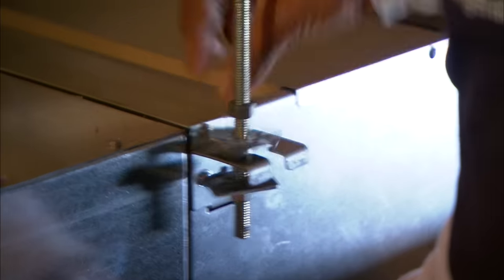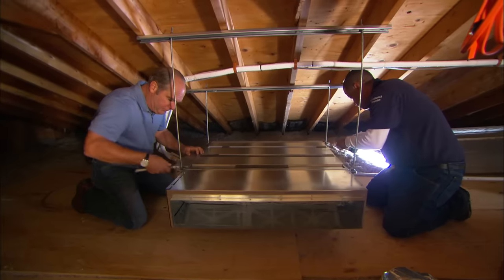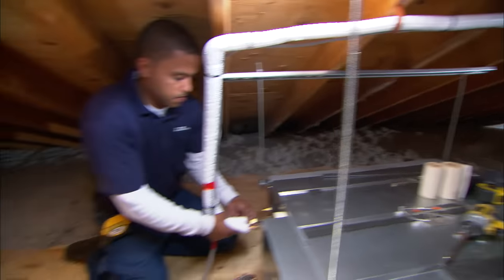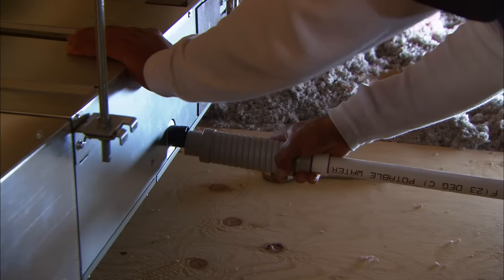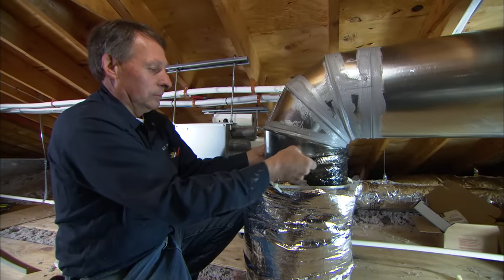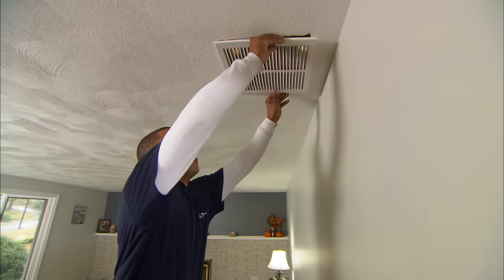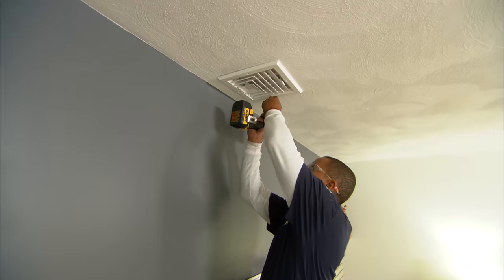Before the installation began, we ran a heat load calculation to ensure that we were sizing our system correctly. The air handlers get mounted to the roof rafters for easy servicing. Each air handler needs a few connections: refrigerant lines, a drain line to remove the water — also known as condensate — a supply duct to bring conditioned air to the living space, and a return duct to bring air back to be heated or cooled. The only thing you'll see in the room is a few registers in the ceiling, a single 12-by-12-inch return, and a few 8-by-8 supplies.